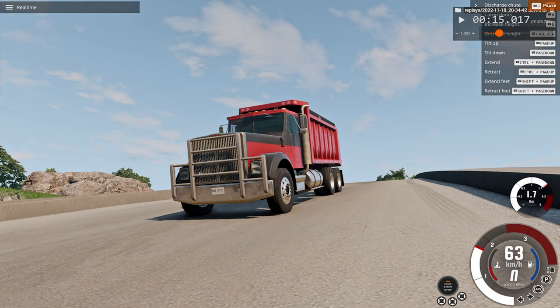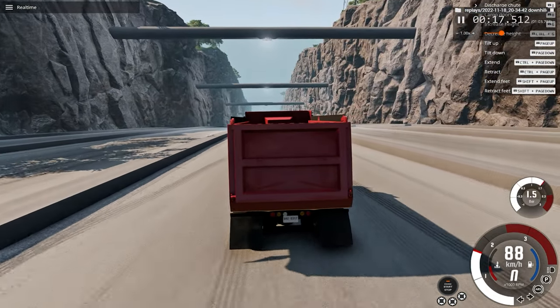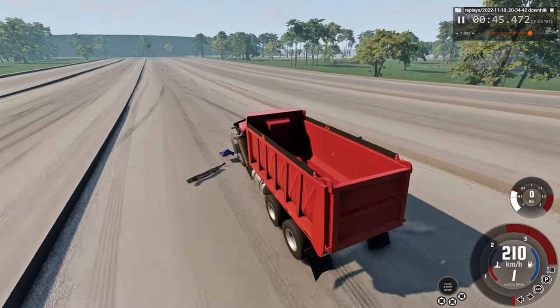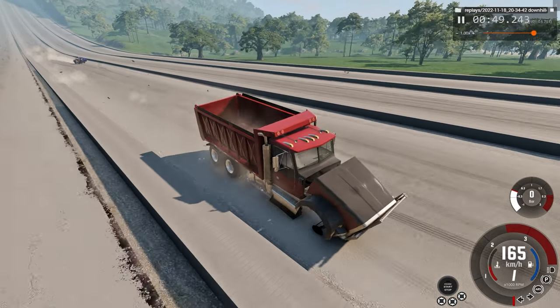Now we'll go to real time and look at the car crash this way. Let's speed up time a bit. Okay, around here — and impact. Let's watch that one more time.